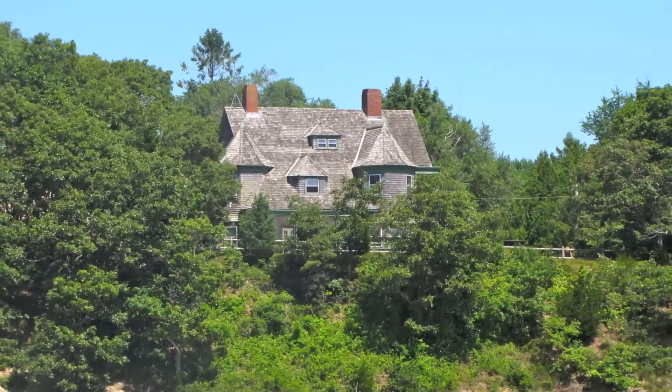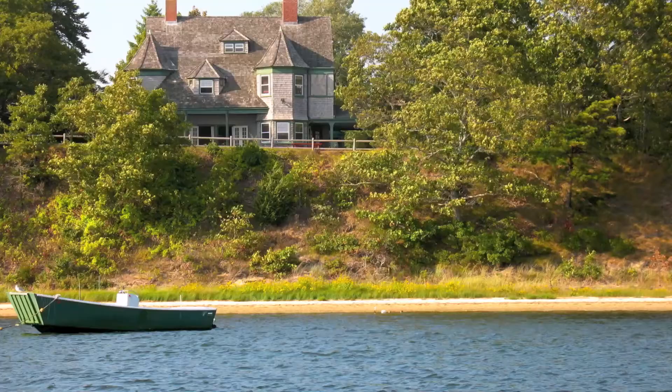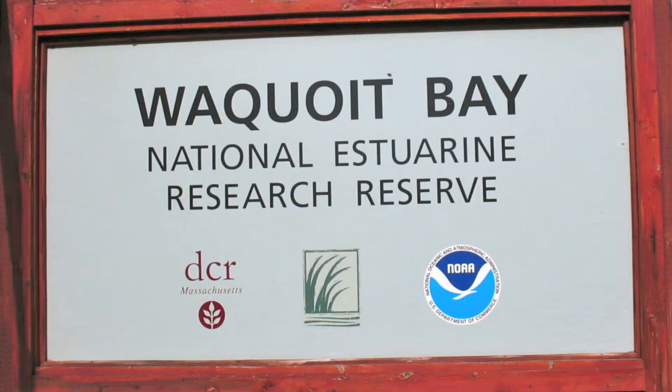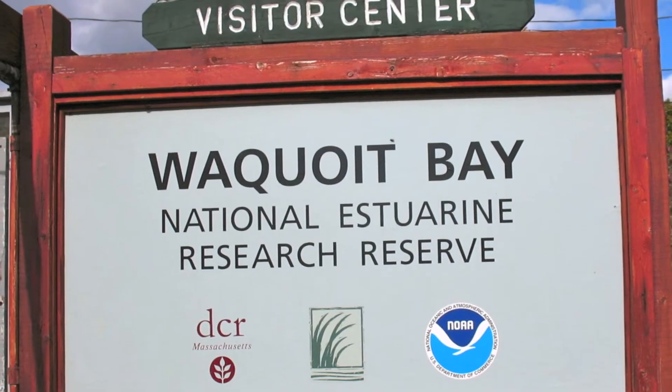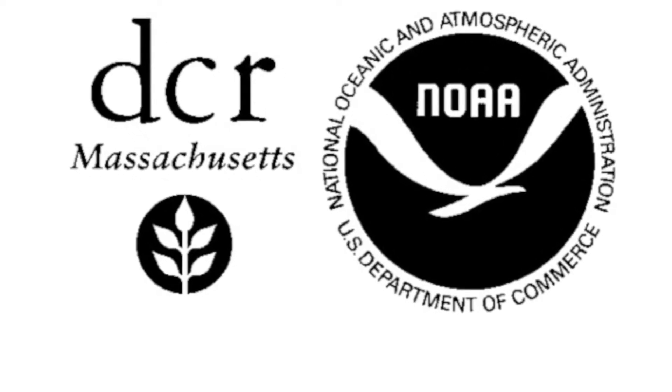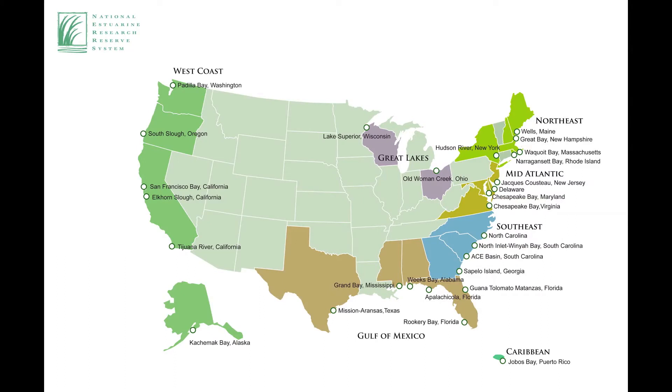Learn more about your local environment. Visit the Waquoit Bay National Estuary and Research Reserve, located on Route 28 in Falmouth. The reserve is both a Massachusetts state park and a part of a national system of protected estuaries located around the United States.